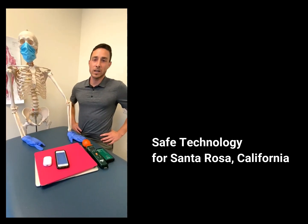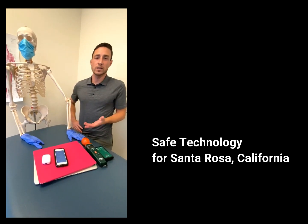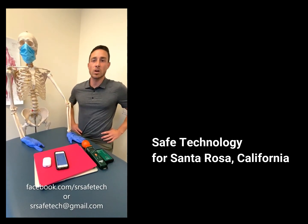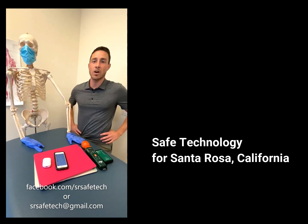Again, I'm Alex from Safe Tech for Santa Rosa. To learn more about how to use these devices safely with a wired connection, please visit us at facebook.com/srsafetech or email us at srsafetech@gmail.com.